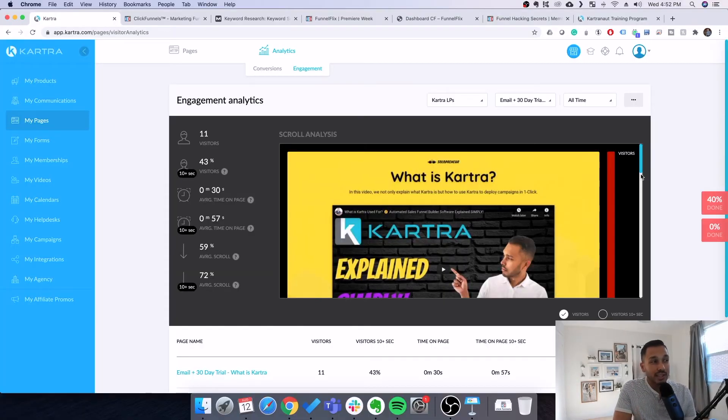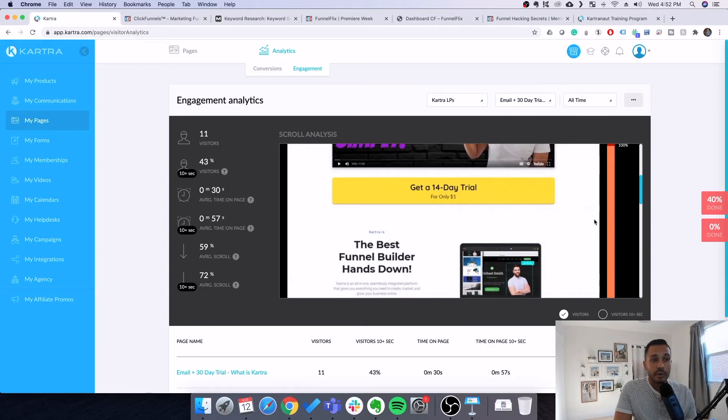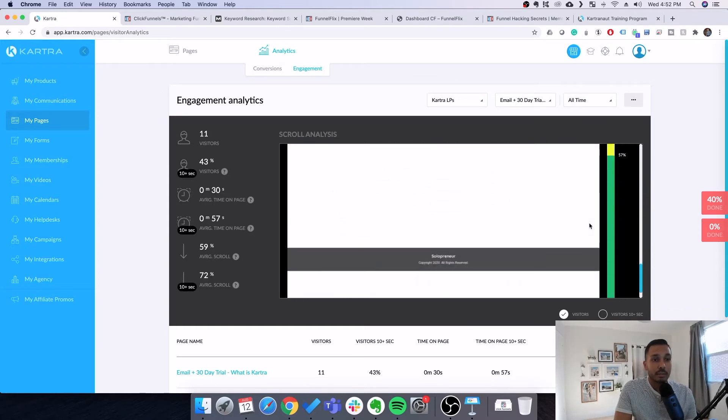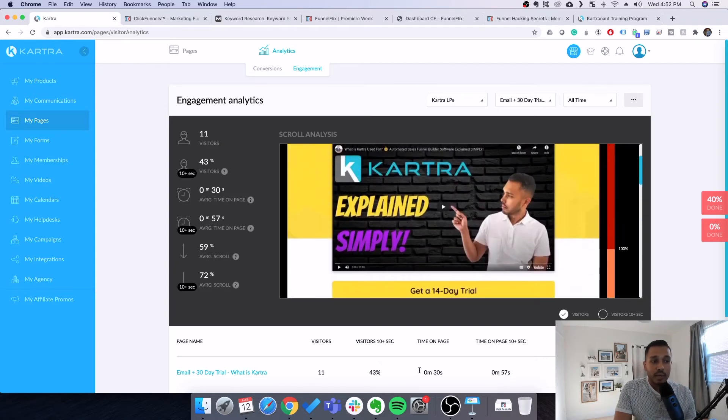Another super cool Kartra feature is heat maps built in. You can see where people are engaging with your page, which content they interact with, how far they get on the page, time on page, and other advanced analytics. ClickFunnels does not have that — you'd need something like Crazy Egg or Hotjar to do something like this.